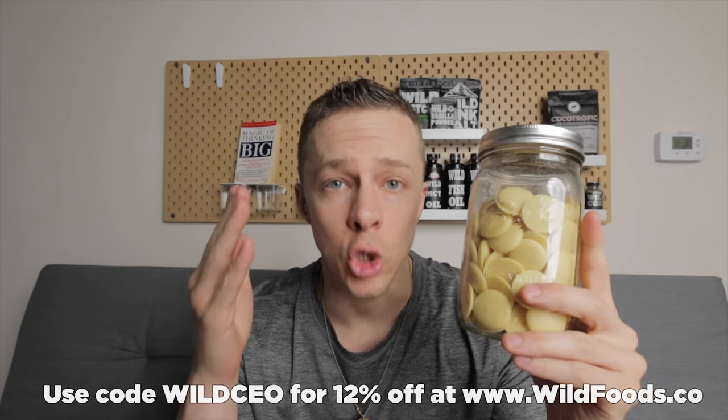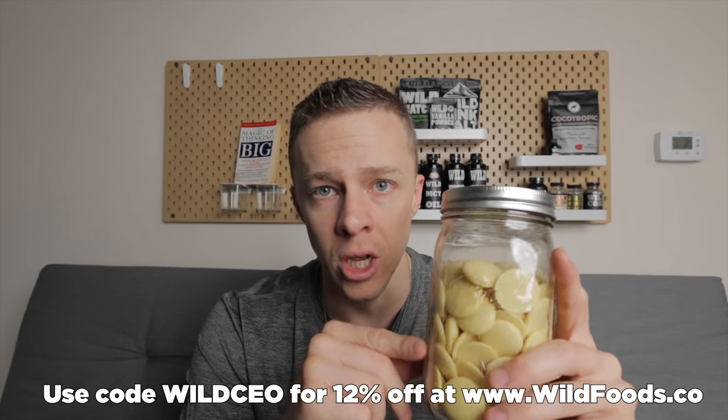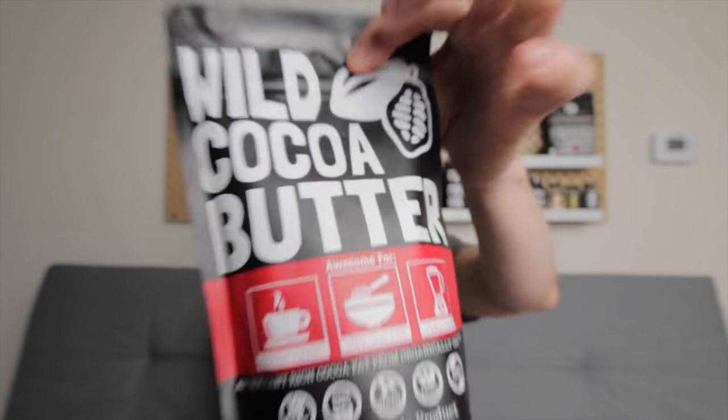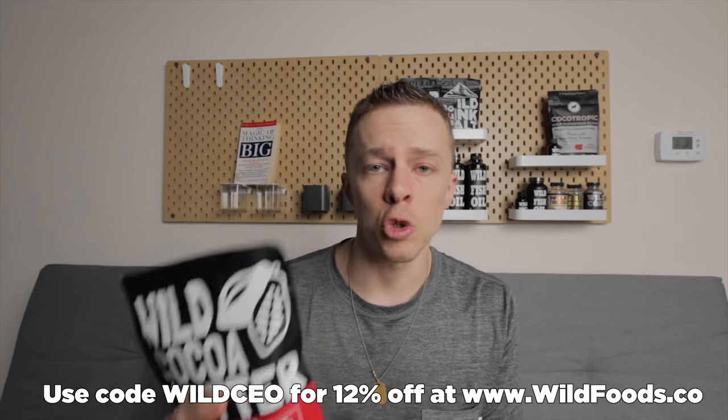It's just an excellent, awesome ingredient — something that everyone should have in their pantry and I love the stuff. I use it pretty much daily. If you want to get your bag, go to wildfoods.co and use promo code WILDCEO for 12% off. Just start experimenting — put them in your coffee, blend it up, make a nice frothy drink. It can actually be a dairy-free creamer: blend it up into coffee instead of using milk and it's just spot on. So go ahead and get your bag over at wildfoods.co and get some cocoa butter in your life because it's awesome, and as always, life is too short to be anything but your best.